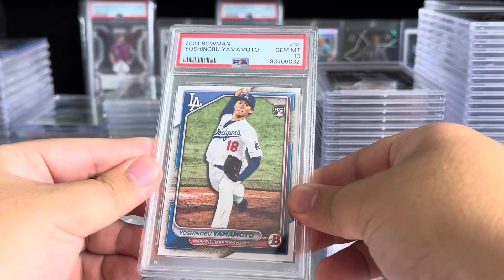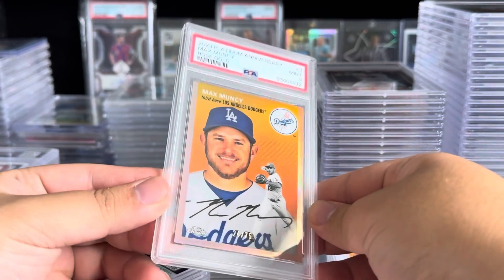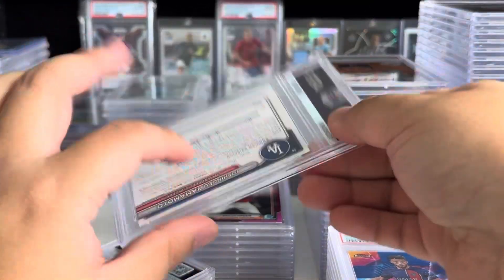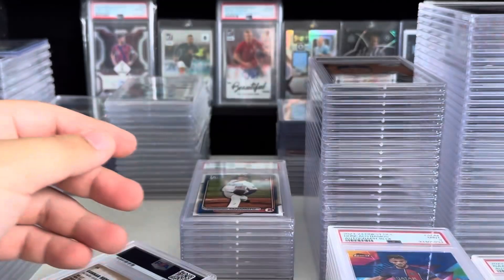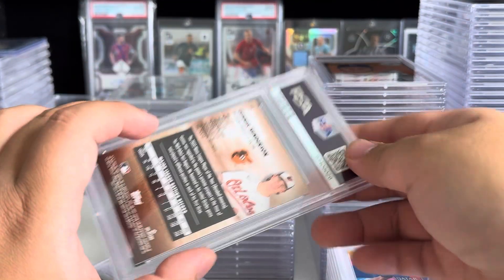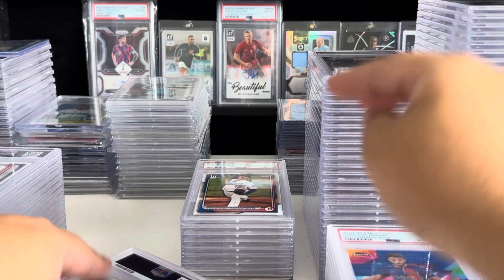We're stacking tens now. Keep it going — Yoshi, ten. Max Muncy nine out of seventy-five. Platinum Anniversary did not grade well. Yoshi again — an eight. Yikes. Dylan Cruz gets another ten. Gunnar Henderson Stadium Club gets a nine.